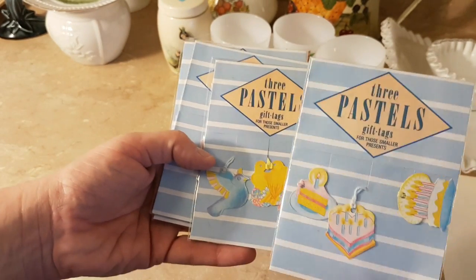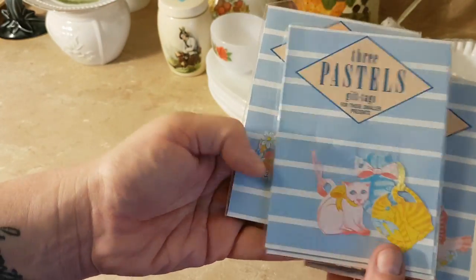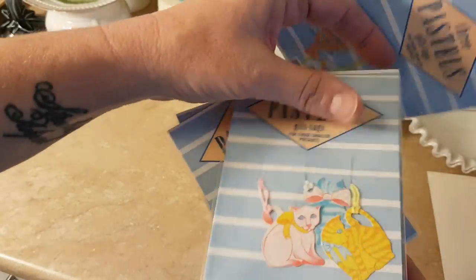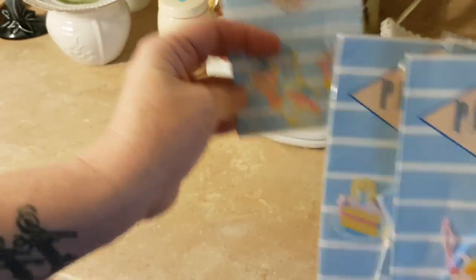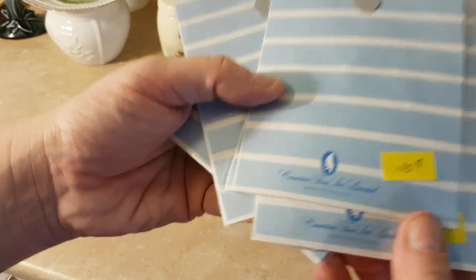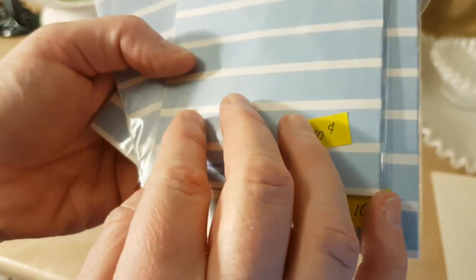And these little tags — there's three tags on strings in each one. So I've got cats, bears, hearts, birthday cake. They are made in England and I paid 10 cents apiece for those.